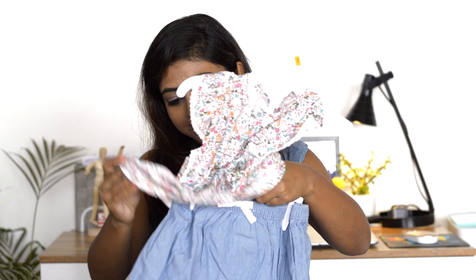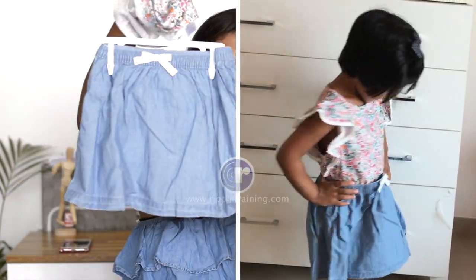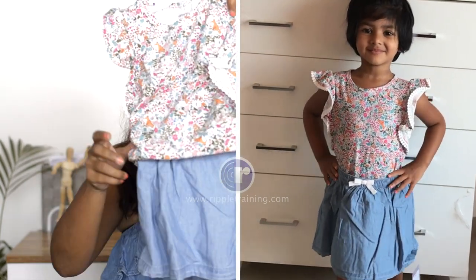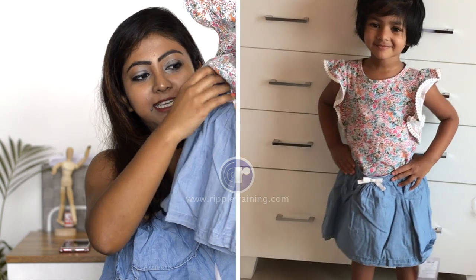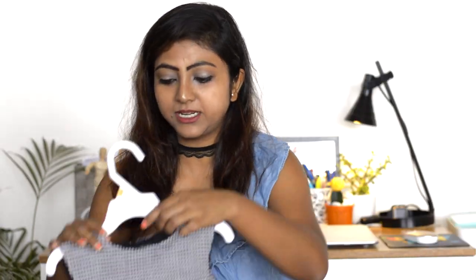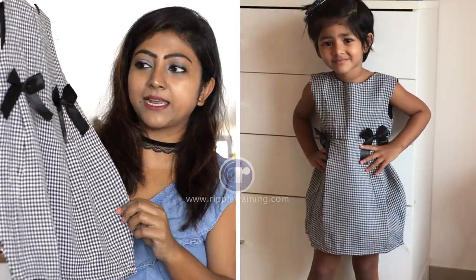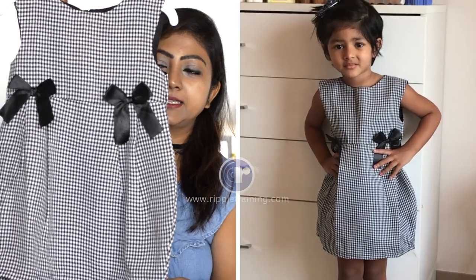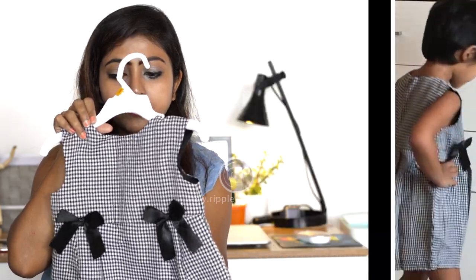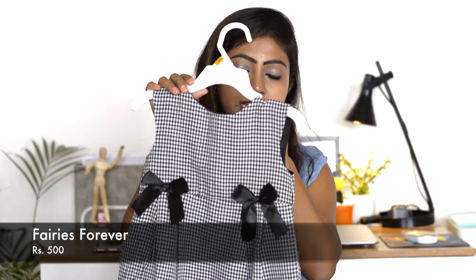This is her first purchase in a denim skirt - a cute little skirt with bow detailing and a floral top. I think if she tucks it in and wears it it'll look really cute. The next thing is this frock - it's a checkered black and white frock, really elegant with the black bows on it. This one was from a brand called Fairies Forever.